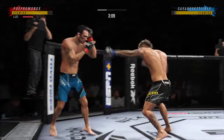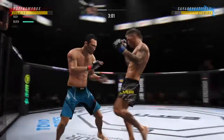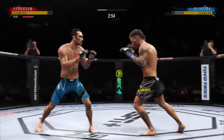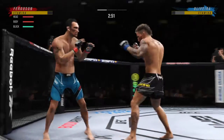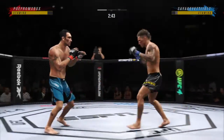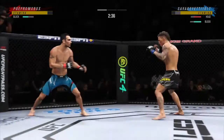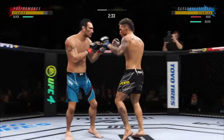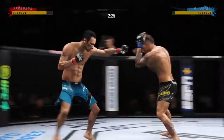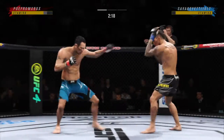Look at how he turns his hips into that leg kick. Big kick lands, just like that. Big shot lands. It's such a fast leg kick. He keeps going back to the well with that left hand, just out of range.